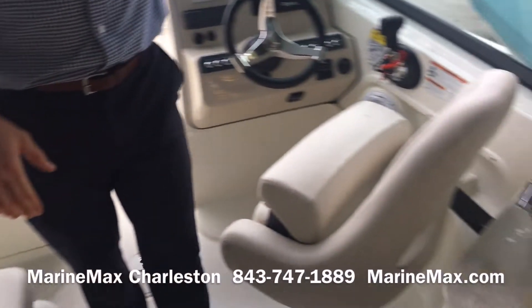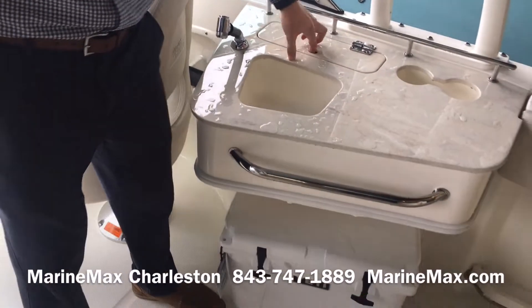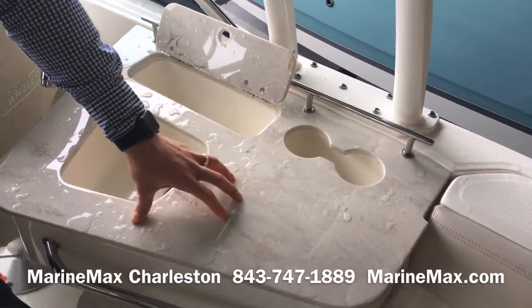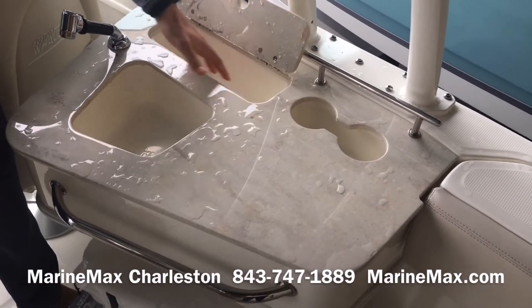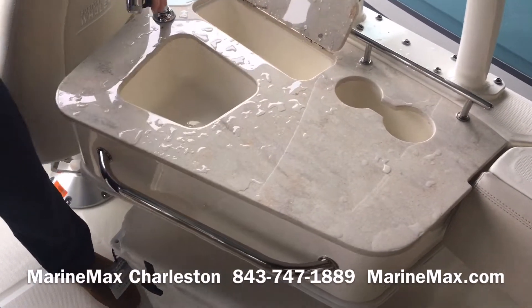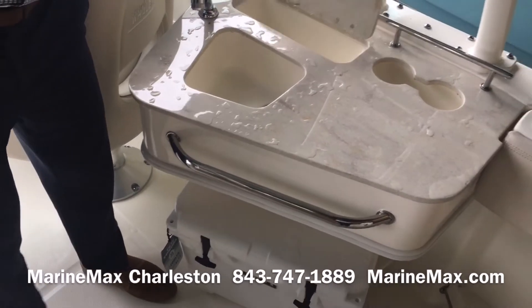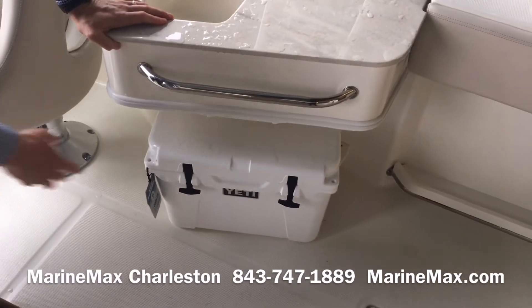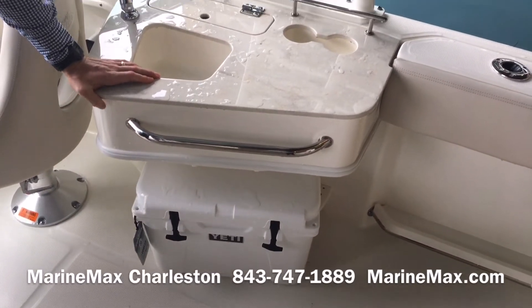Coming over to starboard, we've got a wet bar sink prep area with a Corian countertop, cup holders, and a drained storage area. Freshwater sprayer number two on the boat. Got a Yeti cooler — there's a designated space for that which slides out.